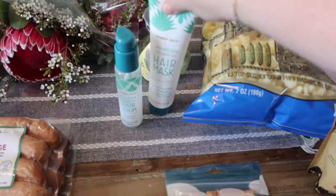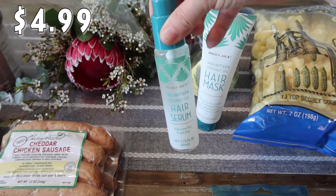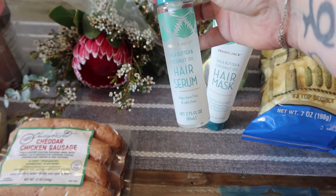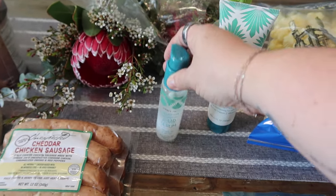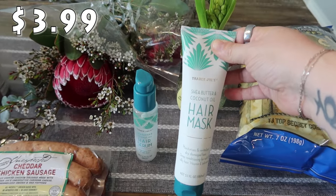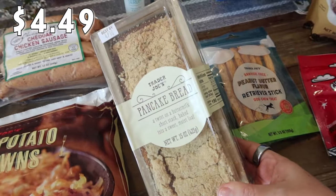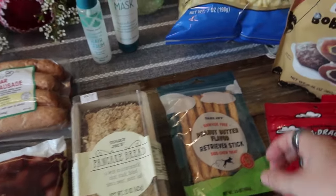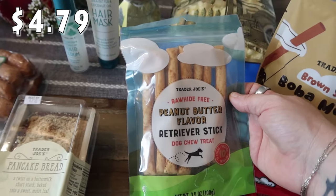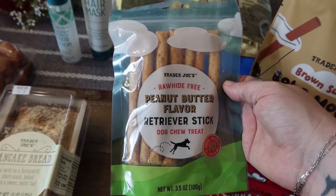Rose also picked up a couple things she really likes. The last time we went to Trader Joe's she got this hair serum and really liked it, so she asked if she could get it again — it's the Trader Joe's Shea Butter and Coconut Oil Hair Serum, which helps tame frizz and add shine. She also picked up the shea butter and coconut oil hair mask. Bryce really likes the pancake bread, so I picked that up for him. Then I saw these dog treats and picked them up for Oliver — they're rawhide-free peanut butter flavor retriever sticks, 10 sticks in the pack.